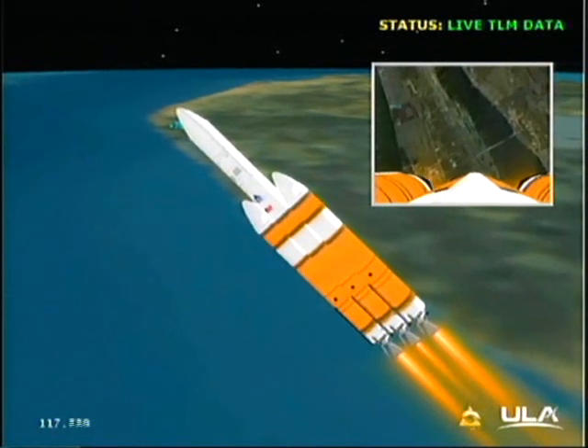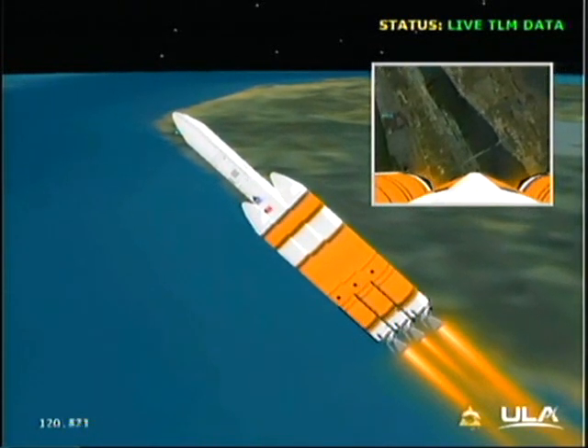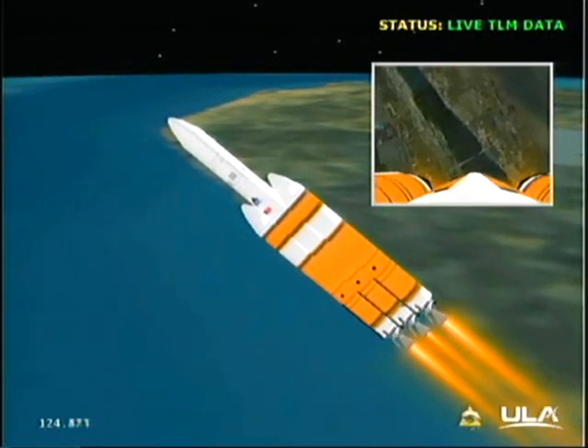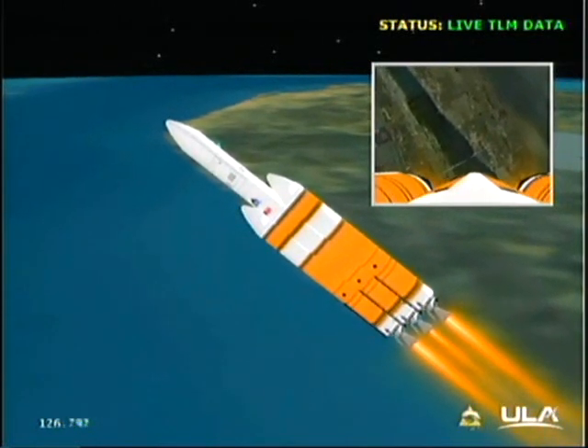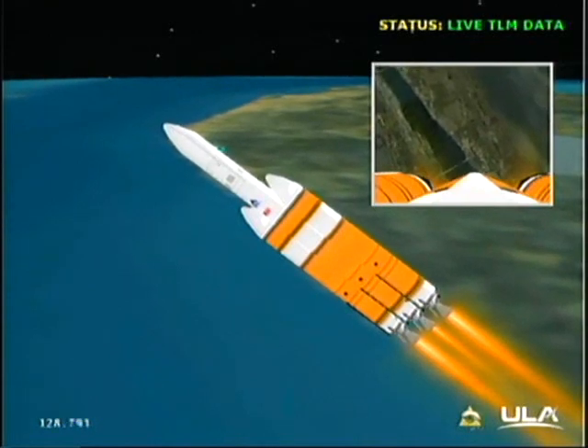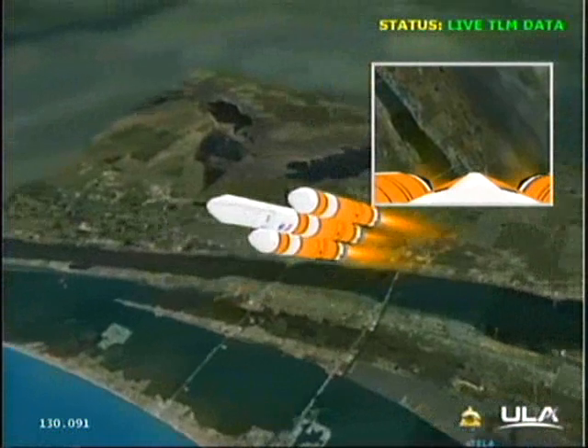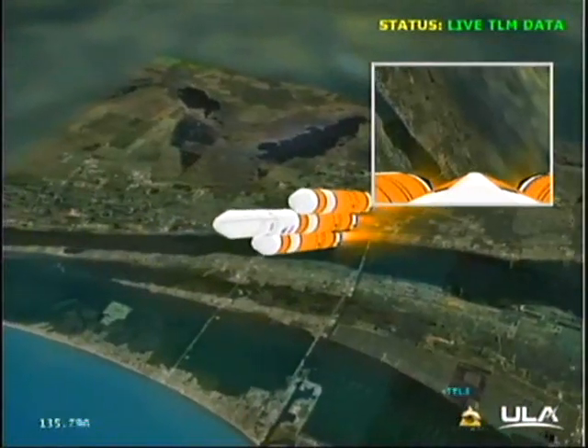Now passing two minutes. Very good engine control, very little engine movement. As we're passing two minutes, 11 seconds — altitude now 15.7 nautical miles, velocity 3,740 feet per second, downrange distance 11.2 nautical miles.